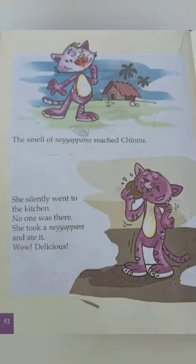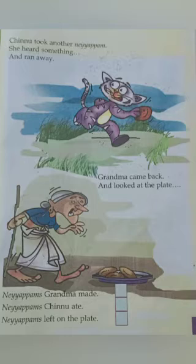Chinnu cat. Take page number 53. Chinnu took another nayapam. She heard something. Then what did she do? Yes, she ran away. Then what happened? Grandma came back and looked at the plate. How many nayapams were made by Grandma? Five, isn't it? Then how many nayapams did Chinnu take? How many nayapams did she eat? Yes, two. Now, how many nayapams are left on the plate? Three, isn't it? Five minus two, three.